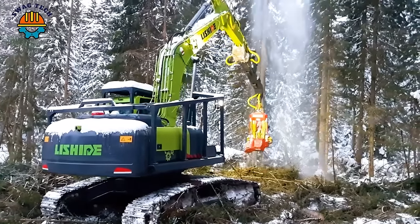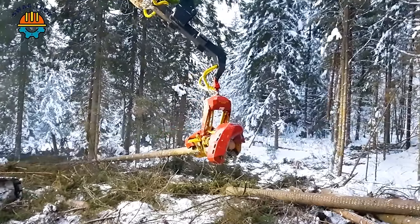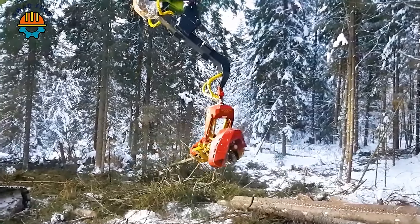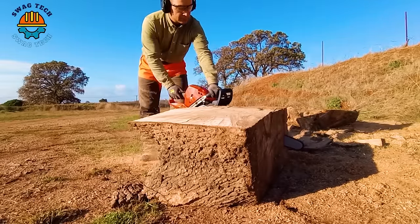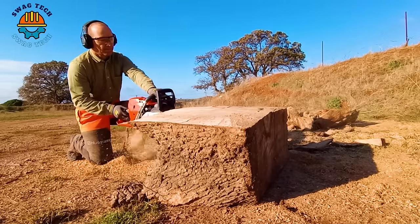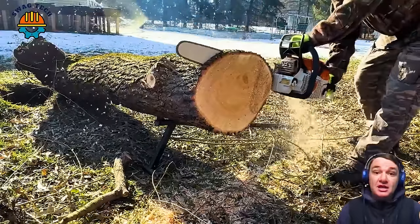In cold weather, the cutting machine still works non-stop. With high speed and precision, this machine quickly defeats the giants. Before using, they always perform tests like this to check the machine.